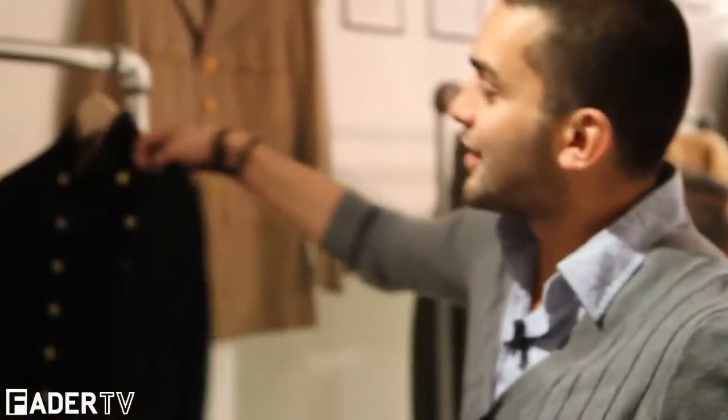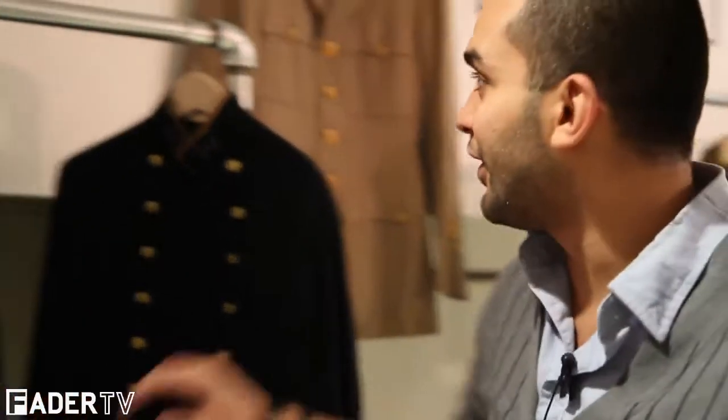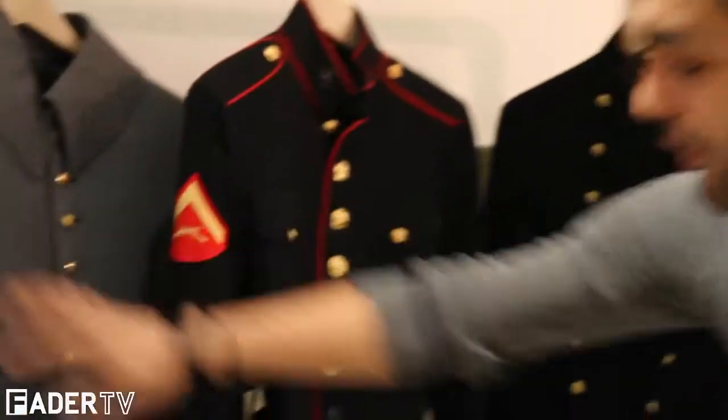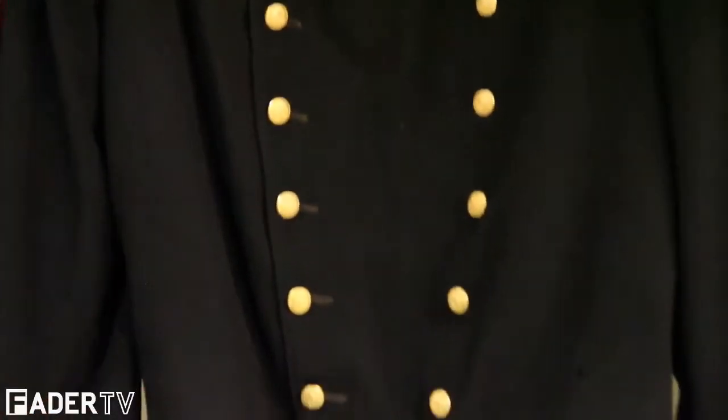These pieces I brought in because it's obvious — this is the Marine Corps, this is U.S. Navy, and this is the Air Force. Each button represents ranking, which is kind of interesting how everything was functional. That's how we embody Cockpit — we really try to bring the authenticity out of it. We're not just putting epaulets for design purpose or for trends. It's definitely the real deal.